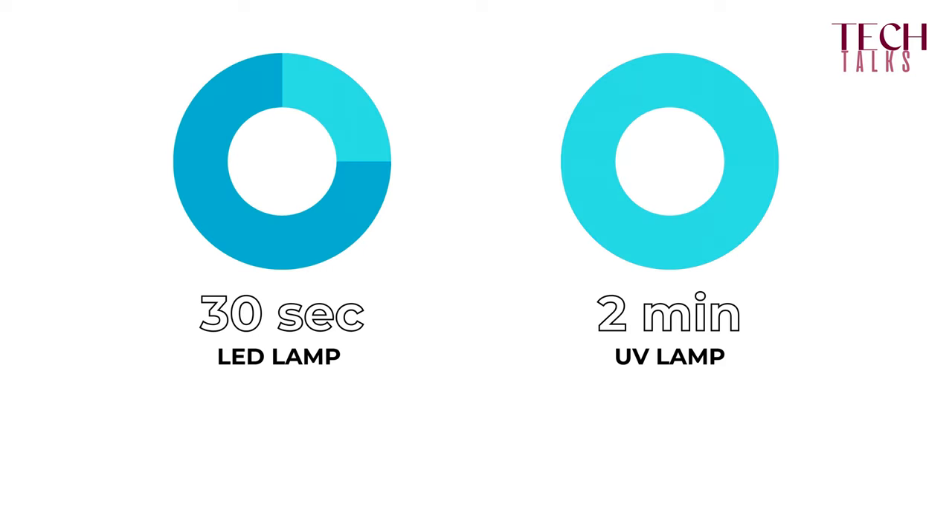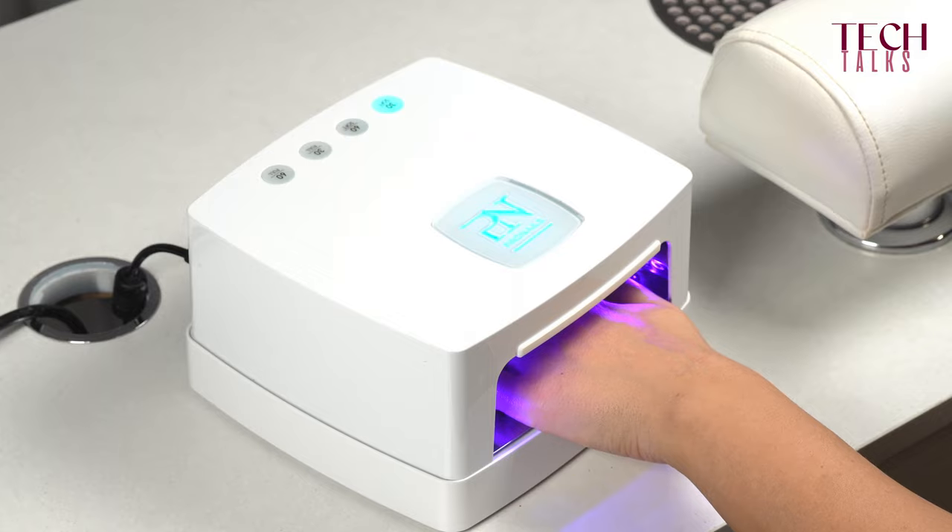Nowadays we use LED lamps in the salon because it's simply faster. You only need to cure usually in 30 seconds versus two minutes in a UV lamp, but the light emitted by a LED lamp also falls within the UV spectrum.